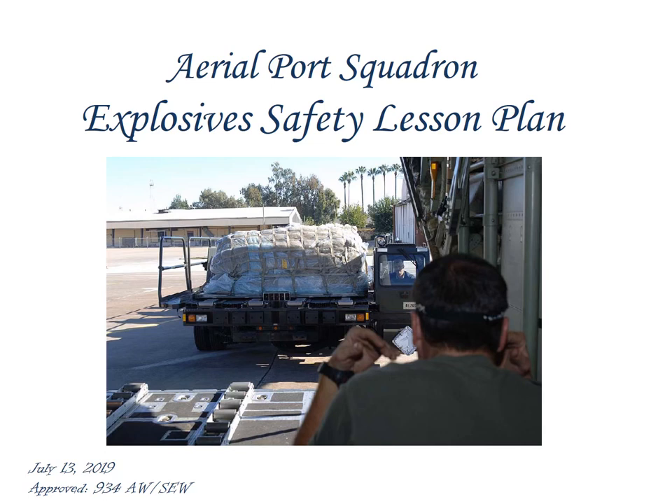Hey, what's up everybody? Sergeant Hambly doing explosives safety training. Here we go.